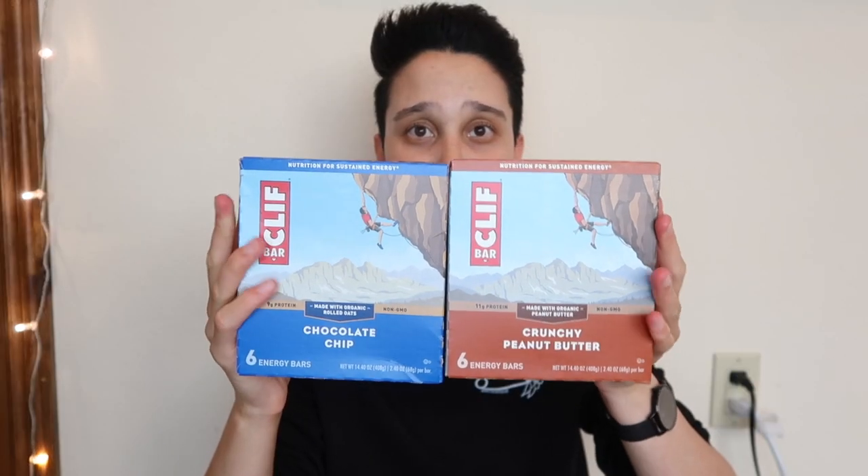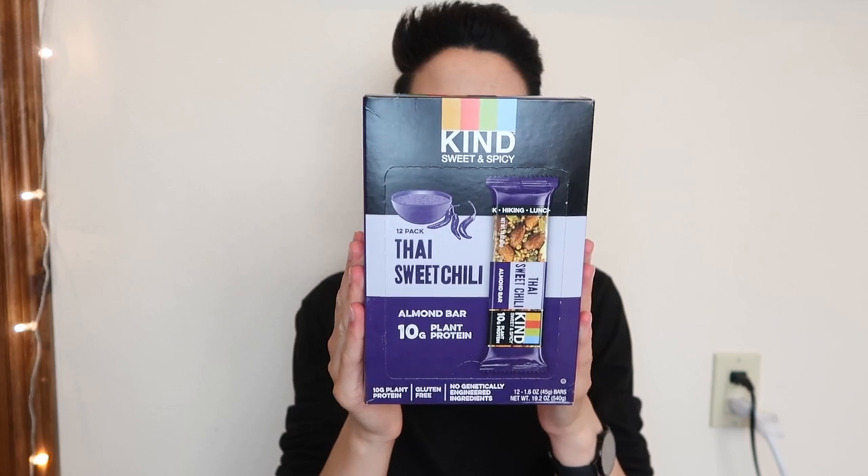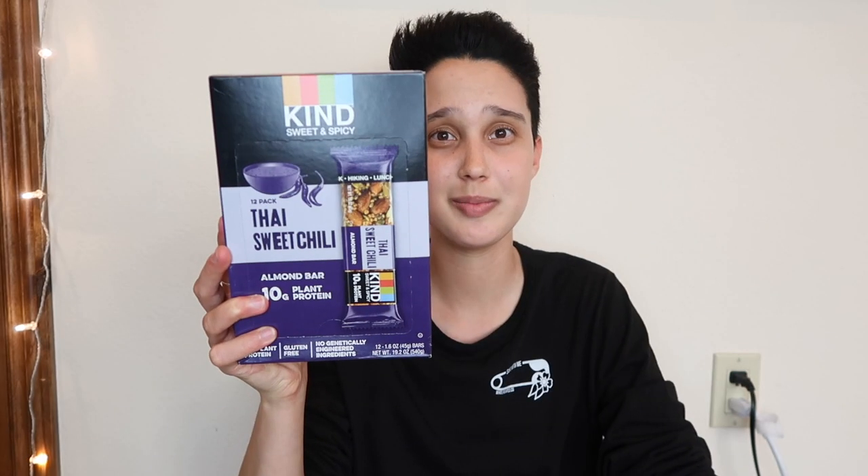The last things in this category are some snacks I got for my birthday. First I have some Clif Bars — the chocolate chip ones and the peanut butter ones, which are two of my favorite flavors. I also really like the white chocolate macadamia nut ones and the mint ones, but those are kind of hard to find. I also got these Kind Bars in the flavor Thai Sweet Chili — these are probably my favorite bars of all time. They have a really strong flavor, they're not sweet, they're kind of spicy in a good way, and they have a lot of flavor. Definitely check these out if you're looking for a bar that isn't sweet.